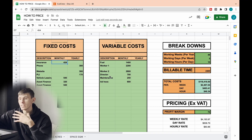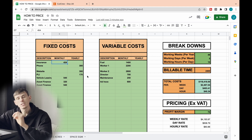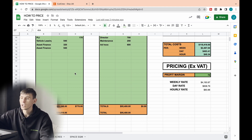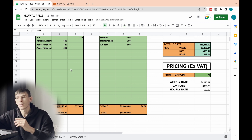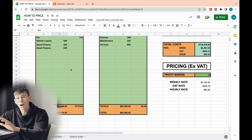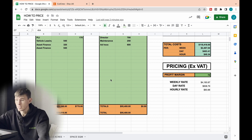Our actual business spreadsheet looks a lot different to this — we've literally tried to dial down every single cost. I've left these boxes large so you can fill out every cost you can think of within your business. The more you dial this down, the more profit you will find within your business.